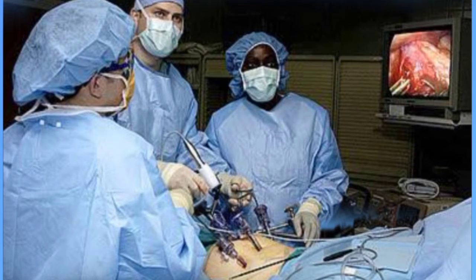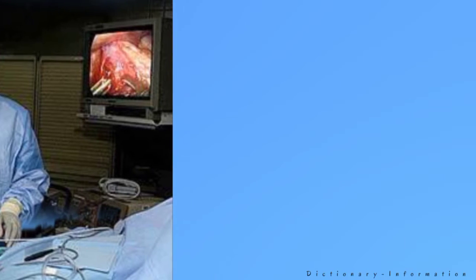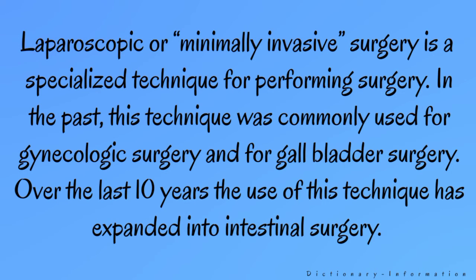Laparoscopic Surgery. Laparoscopic or minimally invasive surgery is a specialized technique for performing surgery. In the past, this technique was commonly used for gynecologic surgery and for gallbladder surgery. Over the last 10 years, the use of this technique has expanded into intestinal surgery.